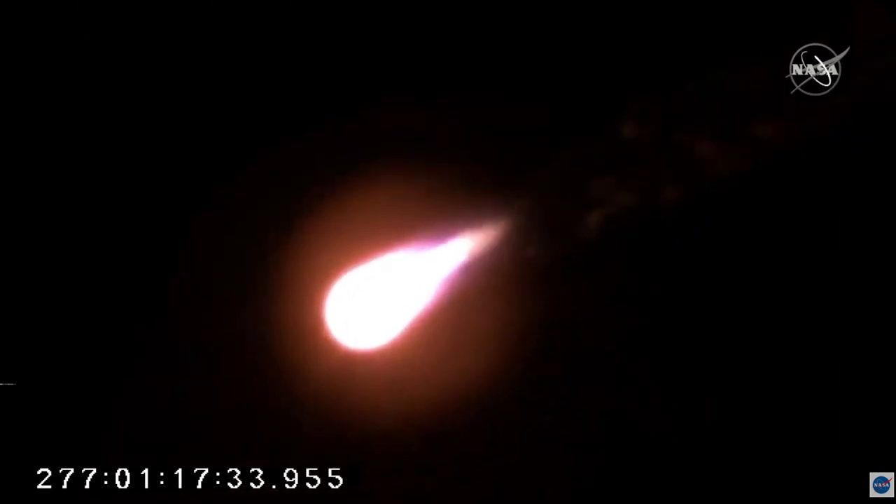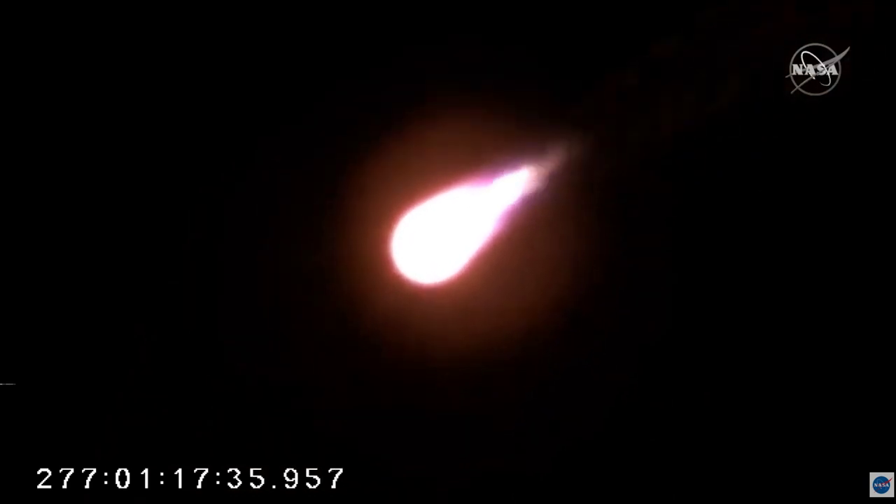Passing through max Q, altitude nominal. Engines at 100%. Terry is passing through the area of maximum dynamic pressure.